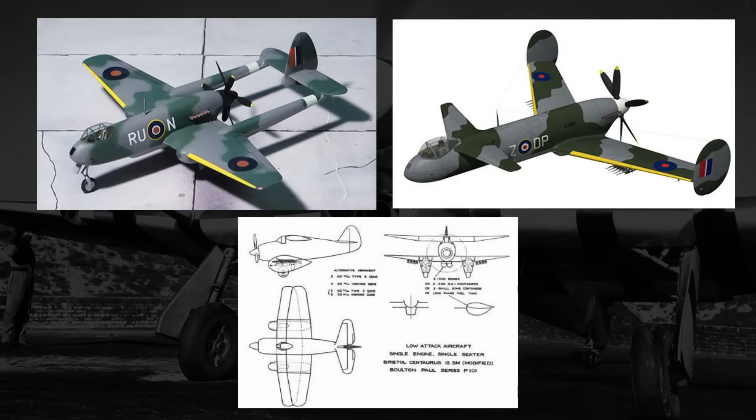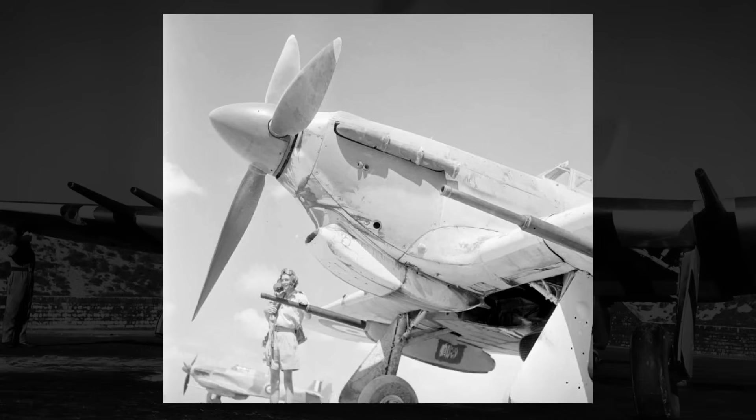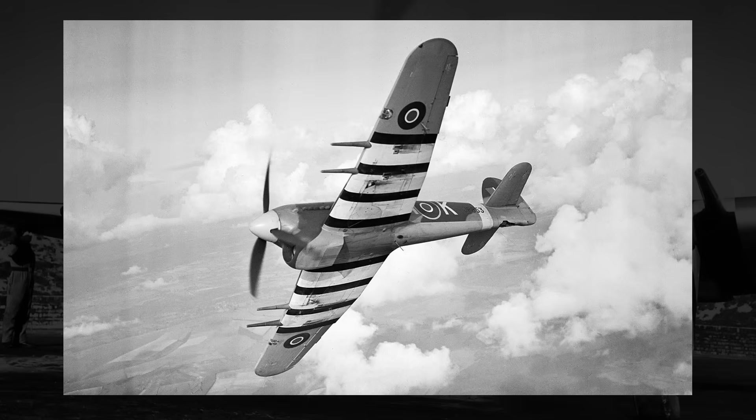Ultimately, none of the Boulton Paul designs made it past the drawing board, and none of the other several proposed designs did either. Instead, the Air Ministry decided it was basically now pointless to pursue a new dedicated ground attacker, and currently existing aircraft — fighters and fighter bombers — would be modified or utilized in the tank buster role. From fitting common British fighters with cannons to utilizing newer fighter bombers like the Hawker Typhoon and Tempest outfitted with unguided rockets and bombs. Essentially, the Air Ministry favored more versatile, multi-role aircraft over a more dedicated single-role aircraft.